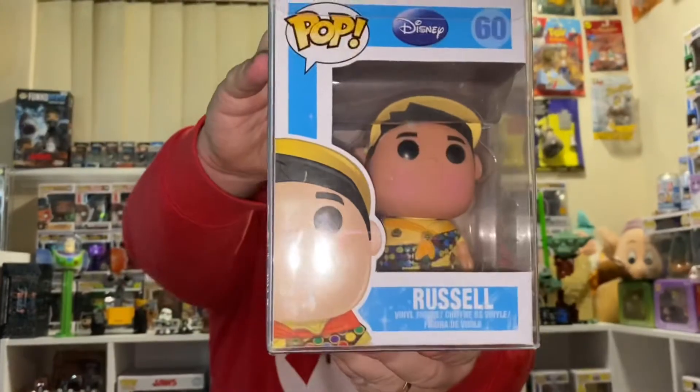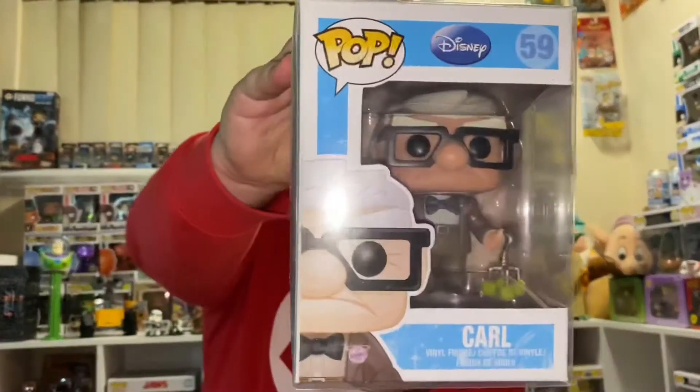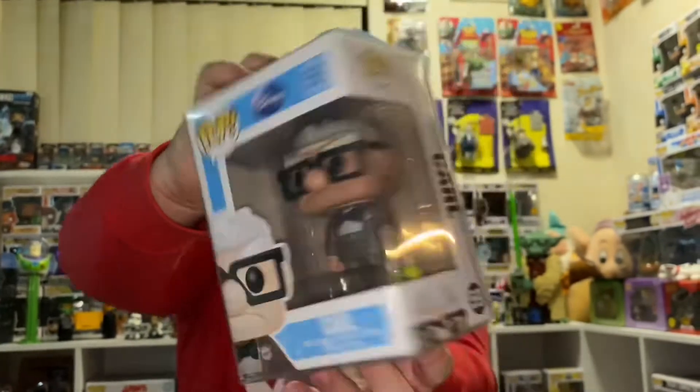Number 60, Russell. Now we're getting to the top 60 — this is where all the money is. 59, Carl. That's Series 5.